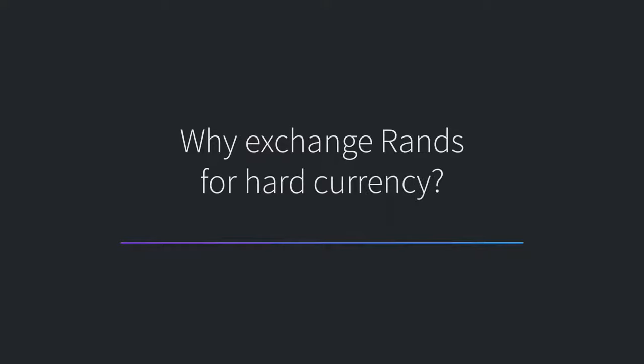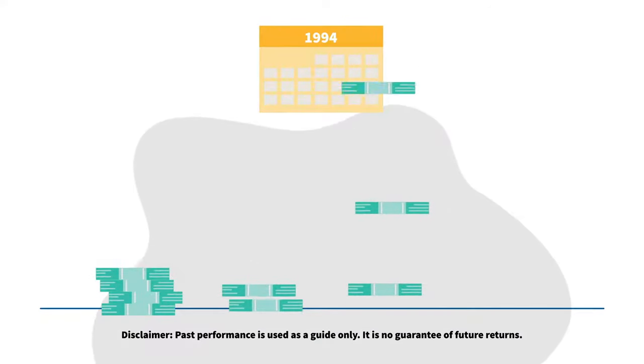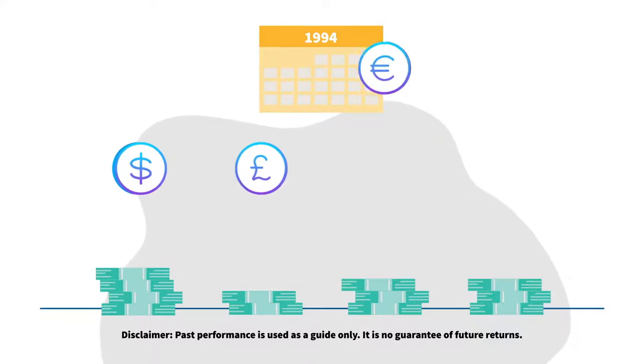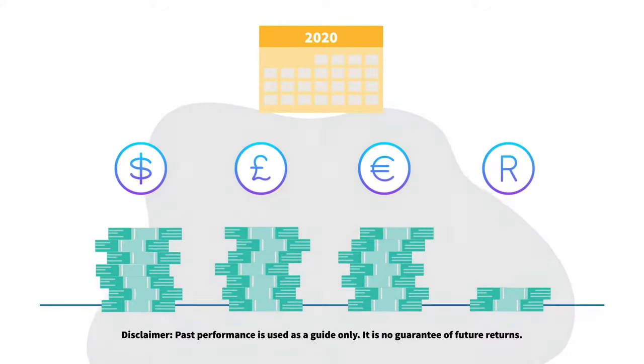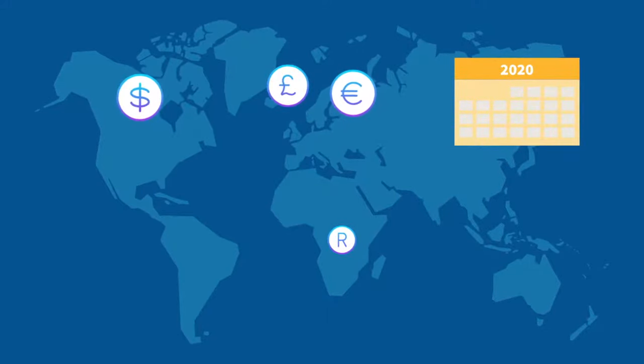Why exchange rands for hard currency? Let's start by looking at why South Africans benefit from investing in currencies like the US dollar, the British pound, and the euro. Since 1994, the rand has lost around 6% of its value each year when compared to hard currencies. That means simply by holding capital in pounds or dollars, investors with hard currencies could take advantage of rand depreciation over the long term.